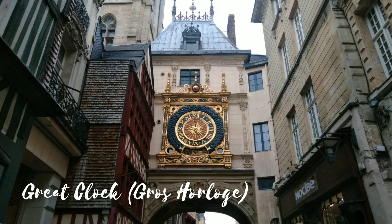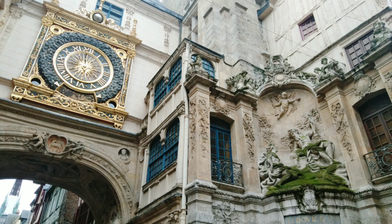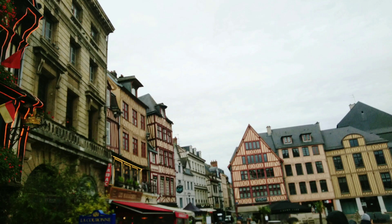Another touristic spot in this place is the great clock. This is an astronomical clock dating from the 14th century. It has beautiful stone carvings, and you can observe remarkable sculptures while passing under the arch. Be sure to check out both sides, because they are different.